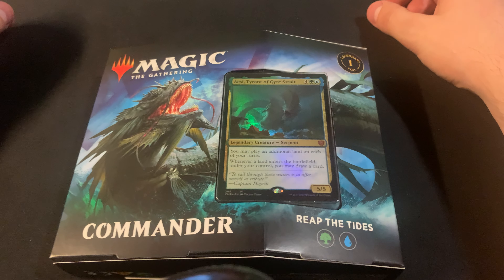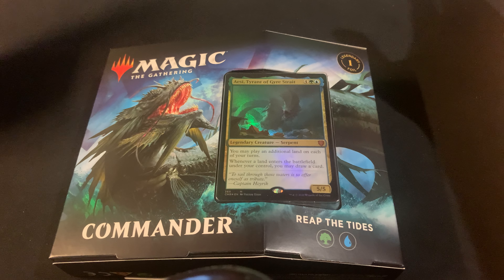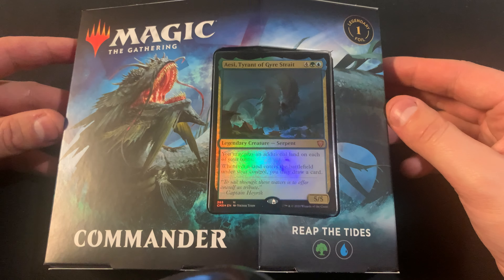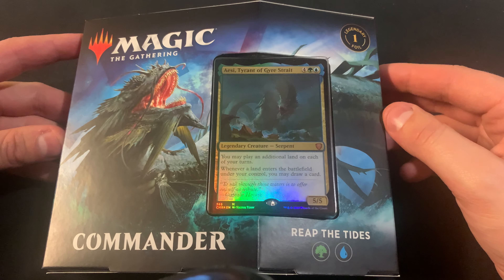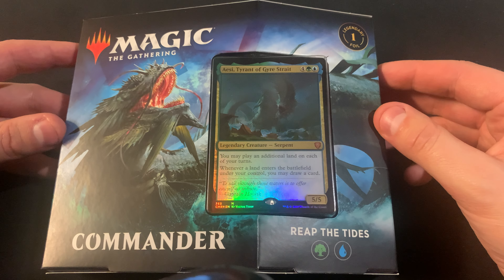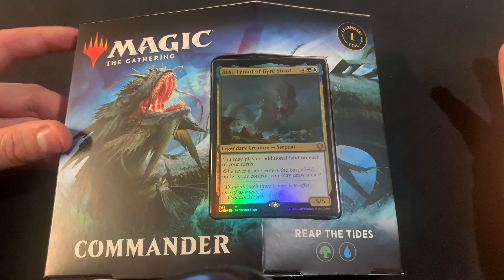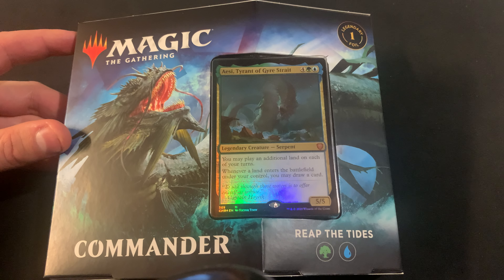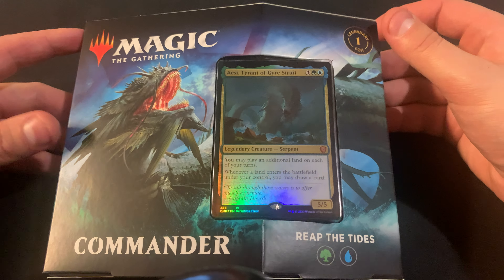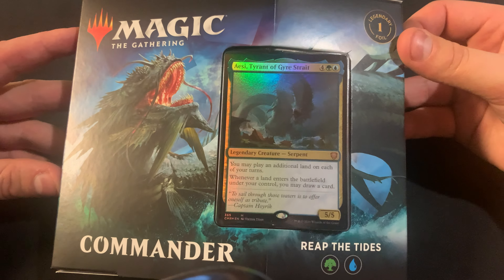Another good place to look for decks is sports card stores that have an online presence. A lot of the time they're more than what you can find other places, but sometimes you can find deals. Like a number of times I found Commander 2018 deals when prices had shot up, and even the Mystic Intellect deck for Commander 2019 — that's the one with the Dockside Extortionist — for like $50 while everywhere else had the Dockside for a lot more.